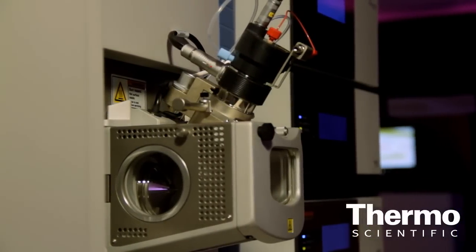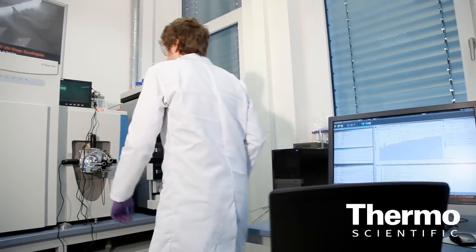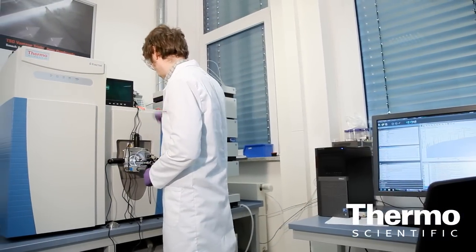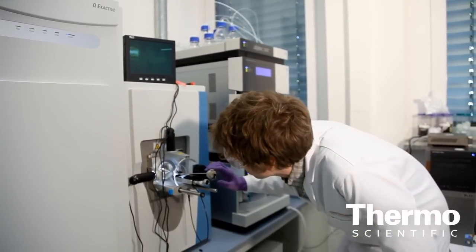This is extremely important for applications like environmental and food screening — where you look for pesticides in drinking water, where you look for drugs of abuse screening. The power of the Orbitrap technology in combination with the quadrupole mass filter in front of the Orbitrap gives them the capabilities to do all this in one run, to get to their answers faster.